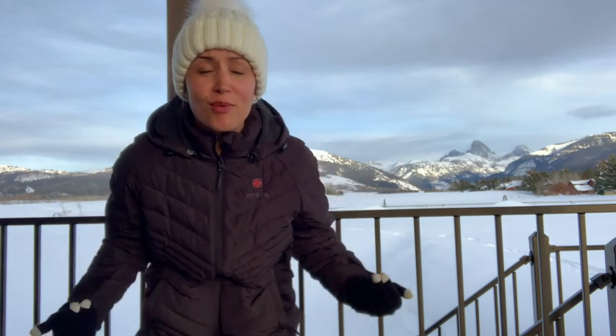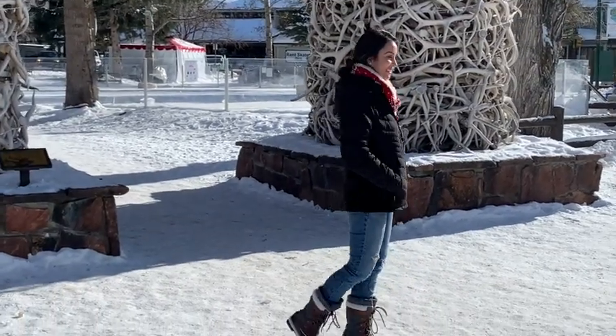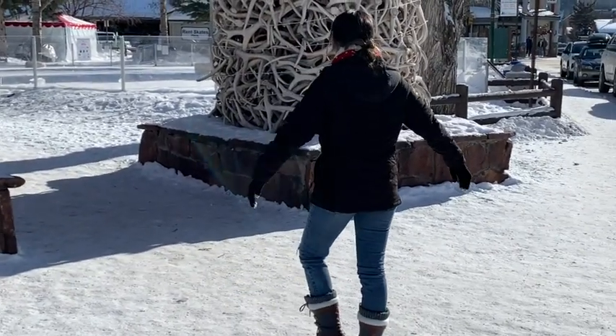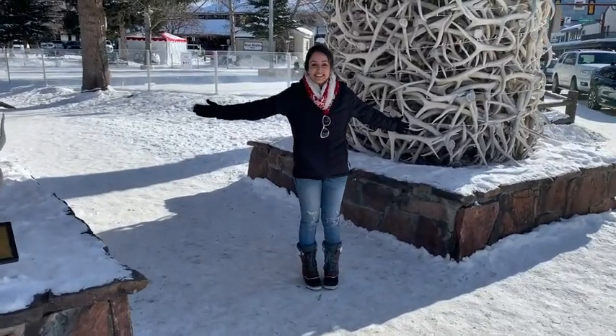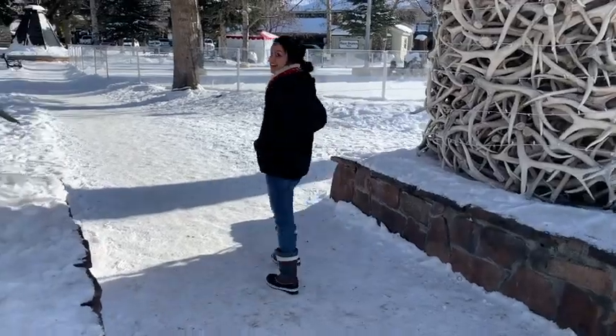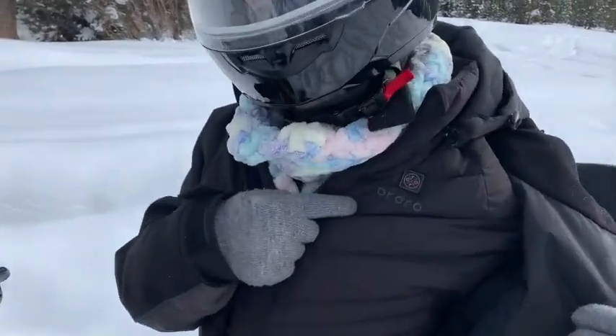Hey guys, it's Gracie with WTI and I want to show you my number one favorite jacket in the whole world from Aurora. I cannot speak more highly about this jacket. It was such a lifesaver during our winter trip this year, especially when temperatures got as low as negative 25 degrees. This jacket kept me nice and cozy all day long.